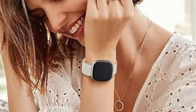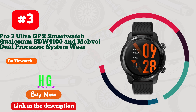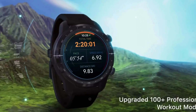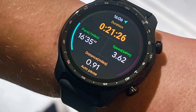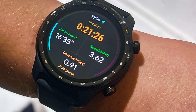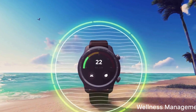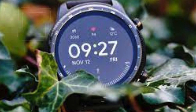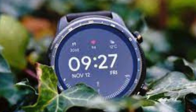Number three: the TicWatch Pro 3 Ultra GPS smartwatch combines cutting-edge technology and stylish design, making it an excellent choice for those seeking the best smartwatches with NFC payment. Featuring a Qualcomm Snapdragon Wear 4100 platform and Mobvoi dual processor system, it delivers smooth performance and connectivity with 1GB RAM and 8GB ROM. The standout dual-layer display 2.0 technology extends battery life to up to 72 hours in smart mode and 45 days in essential mode.